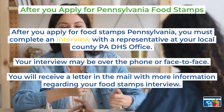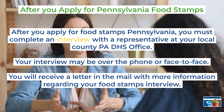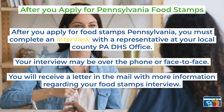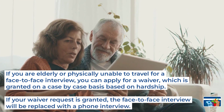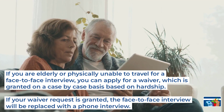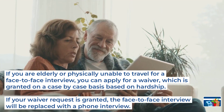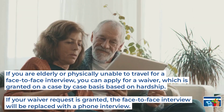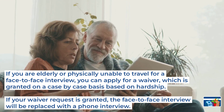After you apply for Pennsylvania food stamps, you must complete an interview with a representative at your local county PA DHS office. Your interview will be over the phone or face-to-face. You will receive a letter in the mail with more information regarding your food stamps interview. If you are elderly or physically unable to travel for a face-to-face interview, you can apply for a waiver, which is granted on a case-by-case basis based on hardship. If your waiver is granted, the interview will be waived and replaced with a phone interview.